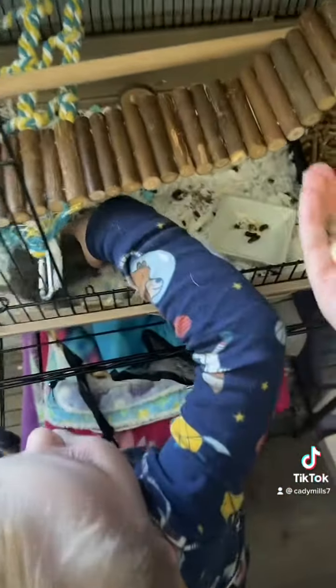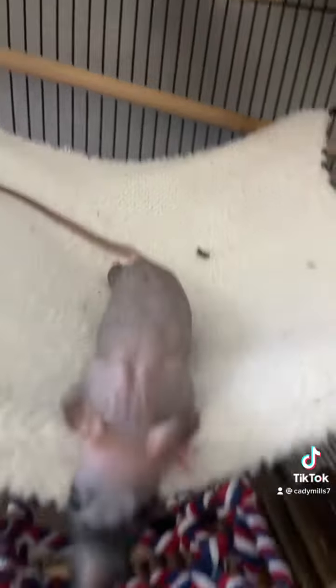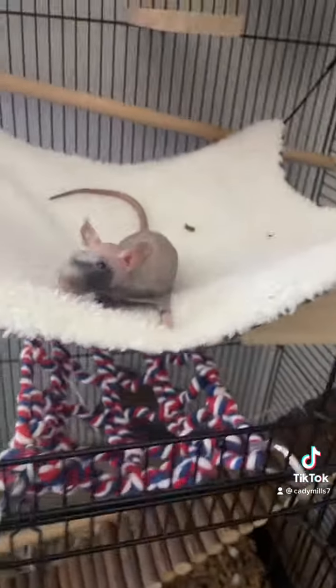That is Fred, our bearded dragon. These are our baby rats. That is Lucy right there. And then that is our wolfy girl — her name is Dobby. She always changes colors, it's really cool. Just a few days ago her face was all white.